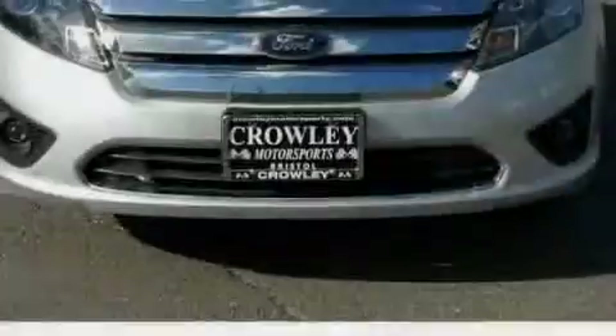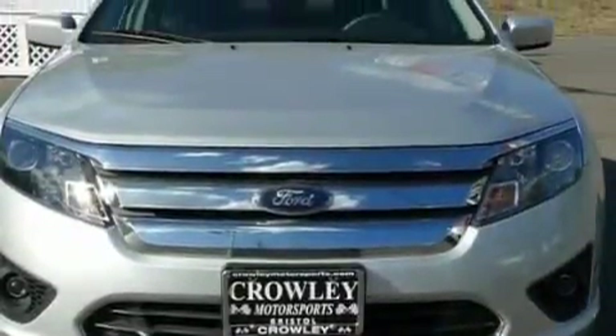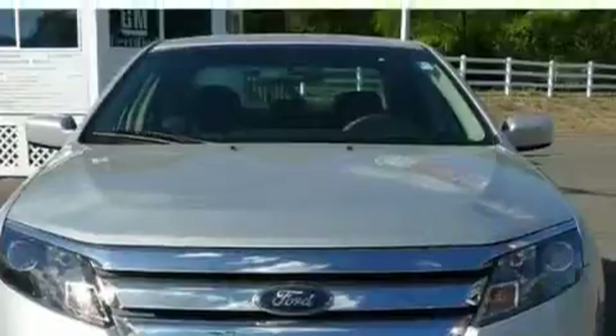Its top features include a CD player, an anti-lock braking system, side curtain airbags, and this vehicle has fewer than 20,000 miles on the odometer.